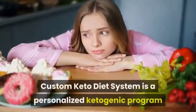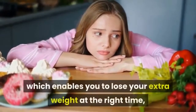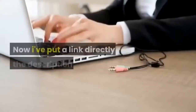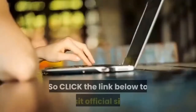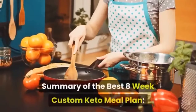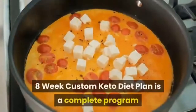The custom keto diet system is a personalized ketogenic program which enables you to lose your extra weight at the right time using your custom diet plan. Click the link in the description box below to visit the official site. Here is a summary of the best 8-week custom keto meal plan.